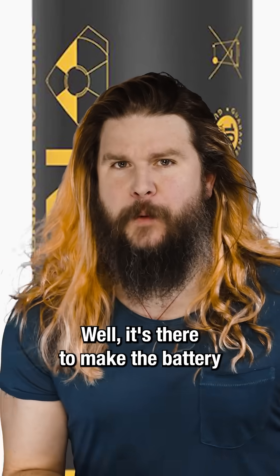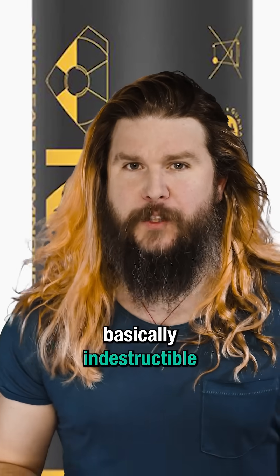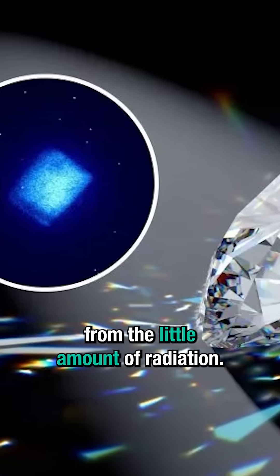Why the diamond? It's there to make the battery basically indestructible and to shield anyone outside of it from the small amount of radiation.